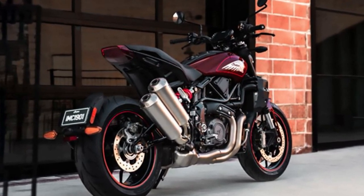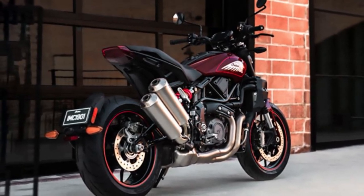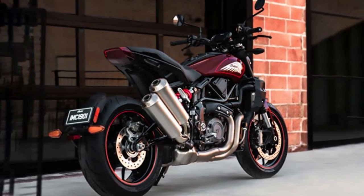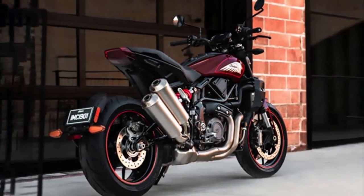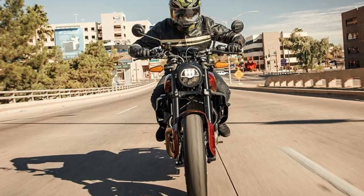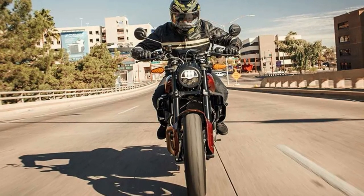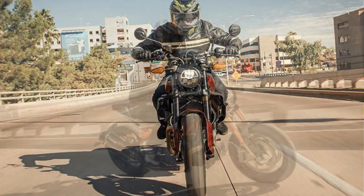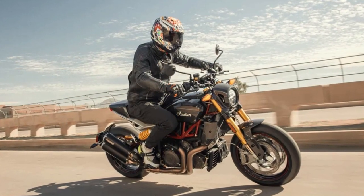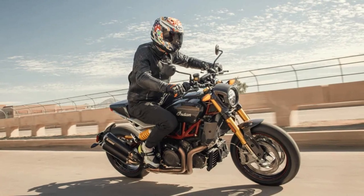The FTR 1200 is not just fast but also packed with premium features. The bike comes with full LED lighting and a fast-charge USB port that allows riders to keep their devices charged on the go. Additionally, the bike has a range of rider modes that cater to different riding styles and conditions. Overall, the Indian FTR 1200 is a long-awaited addition to Indian's lineup, and it's one that has surpassed expectations.